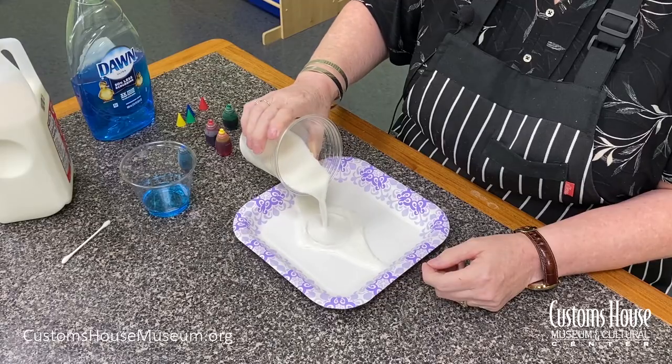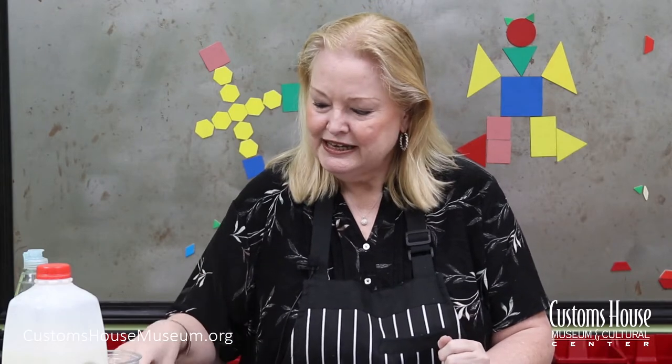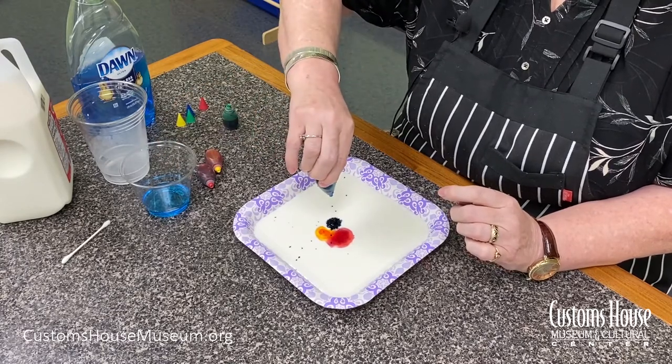Let's try it one more time, now that we know what's going on. Adding the milk — in the milk, the fat molecules and the protein molecules. I'm going to add the color, just so when the chemical reaction happens, we can see it better. Now I'm going to add the dishwashing liquid again, and the molecules in the dish soap are going to attack the molecules of fat in the milk, kind of like Ms. Pac-Man, and chase them all over the surface, attacking them.